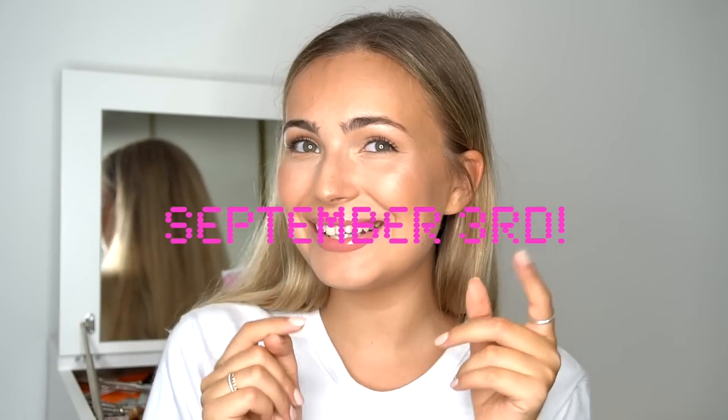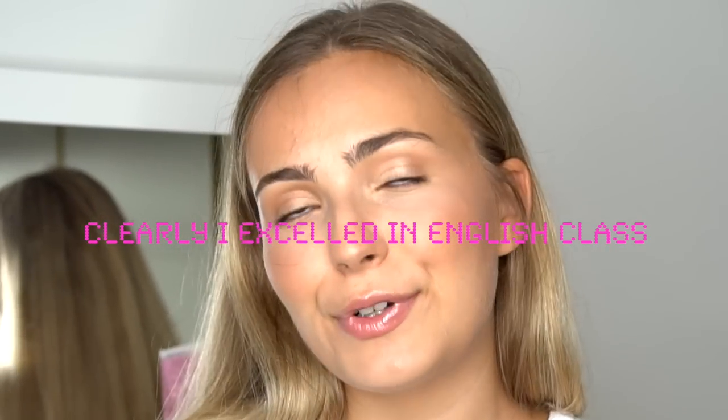Hi guys, welcome to this video! Today I'm going to be sharing my recommendations from the Sephora VIB sale that's going on right now. I think it goes until next Monday — I'll insert that date up here somewhere. It's 20% off everything, literally everything. This never really happens; these brands don't go on sale that much. So I'm going to share with you guys a really easy makeup routine.